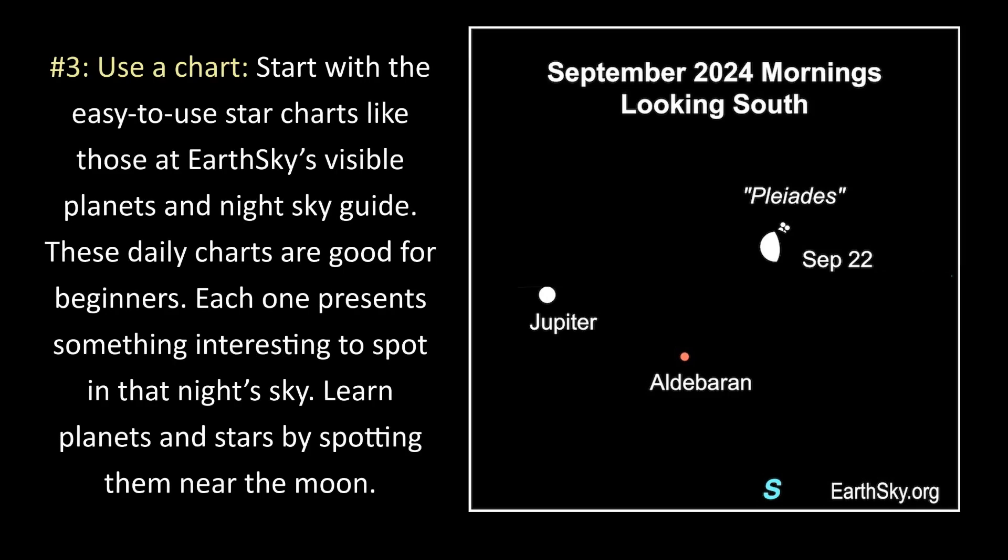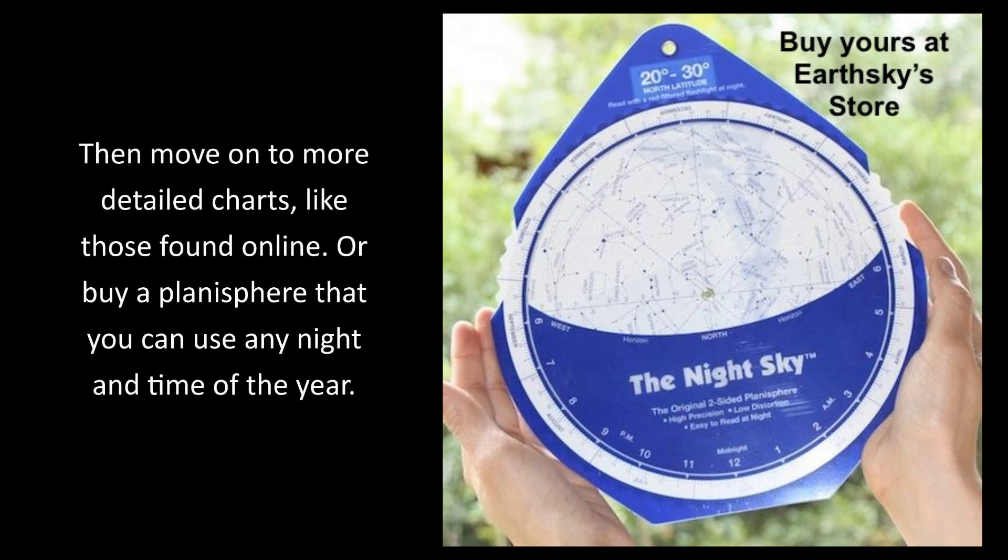3. Use a chart. Start with easy-to-use star charts like those at EarthSky's Visible Planets and Night Sky Guide. These daily charts are good for beginners — each one presents something interesting to spot in that night sky. Learn planets and stars by spotting them near the moon. Then move on to more detailed charts found online, or buy a planisphere that you can use any night and any time of the year.